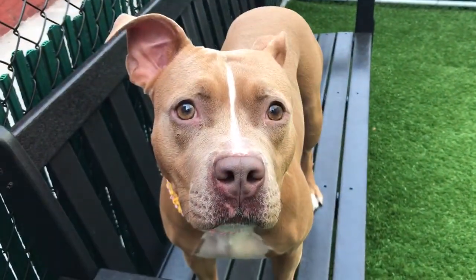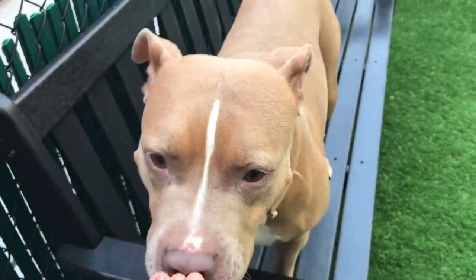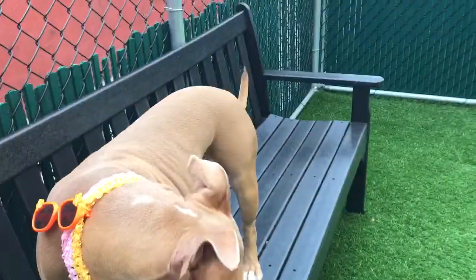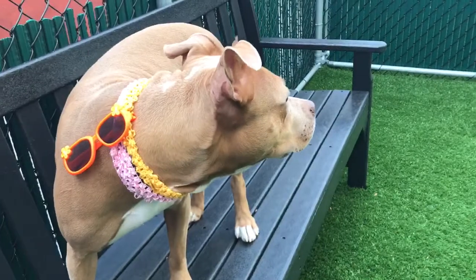This is beautiful Nia. Nia is a one-year-old female, fixed. She's here at Manhattan's ACC. Nia is gorgeous — she's a little low-riding, with a beautiful, beautiful butter coat and cute little white feet.